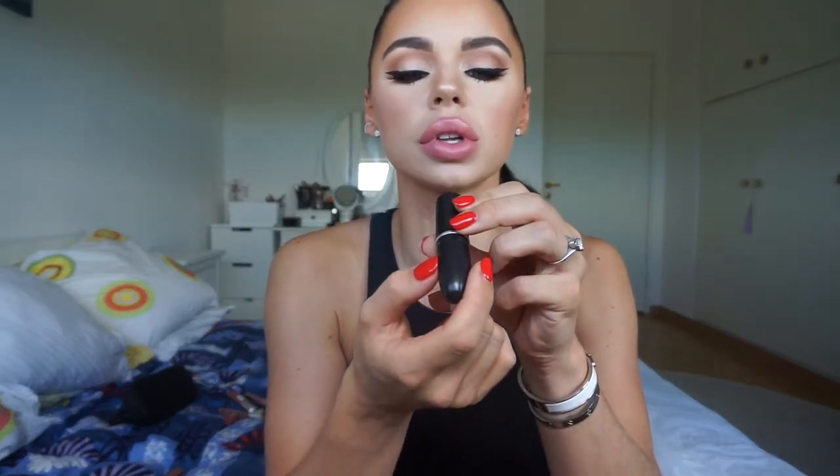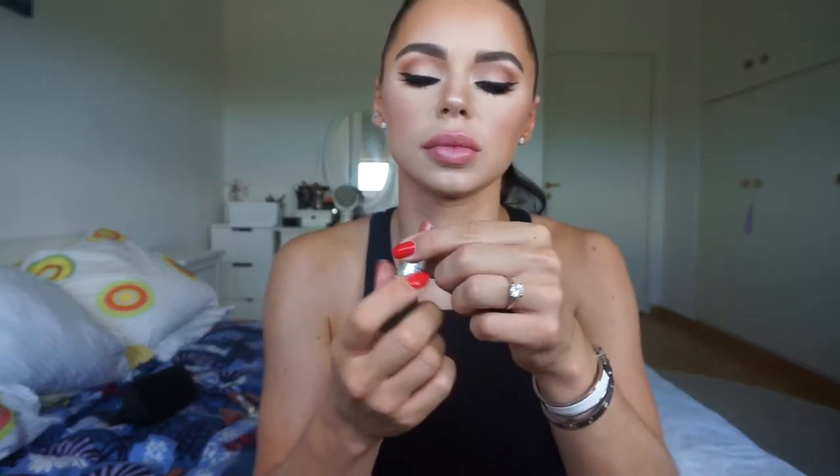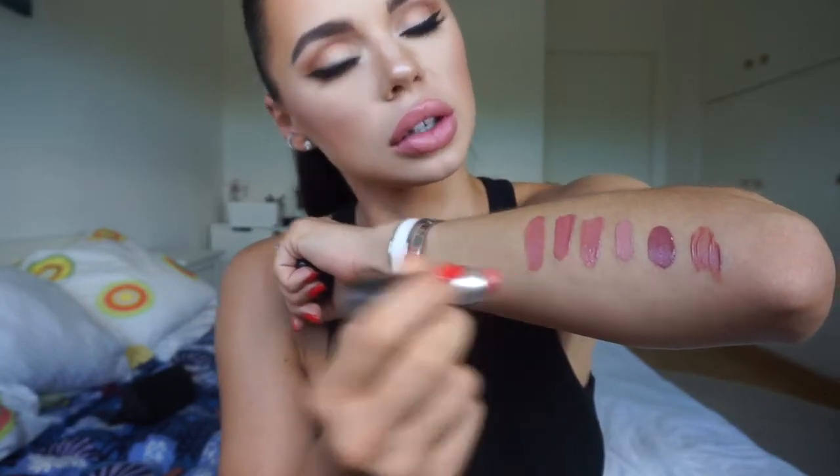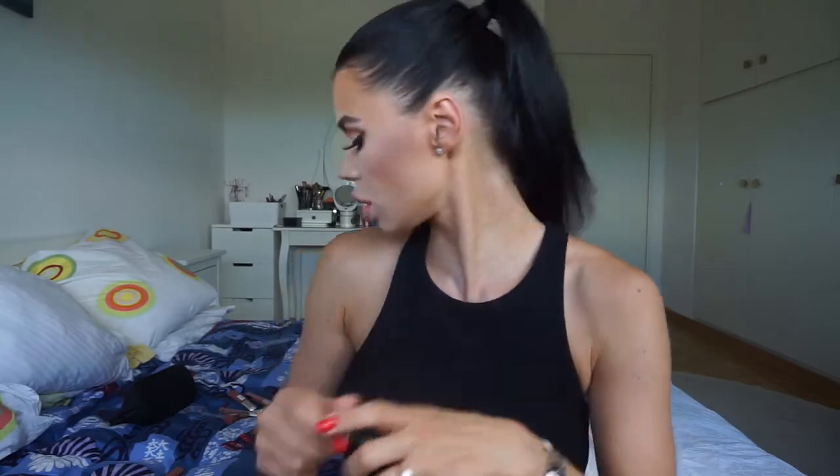Then I have one from MAC that is a matte formula, called Kinda Sexy. Here is the color. Very good lipstick — it's just a little bit drying, but overall it's amazing. I just love it. Such a nice one.